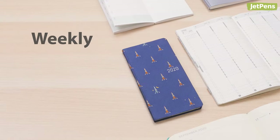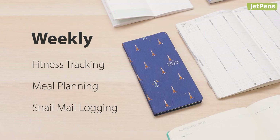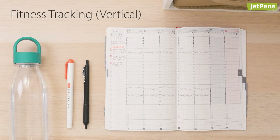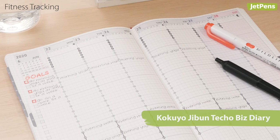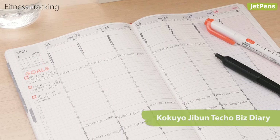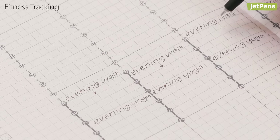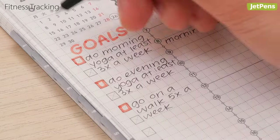Weekly planners can be repurposed in plenty of ways to organize your thoughts or add structure to shapeless days. Vertical weekly planners, where each day has its own column divided into hours, are well suited to timed activities like exercise. The Kokuyo Jibun Techo Biz diary provides all the space you need to lay out your goals, schedule your exercises ahead of time, or track them after the fact to see if you're where you want to be.